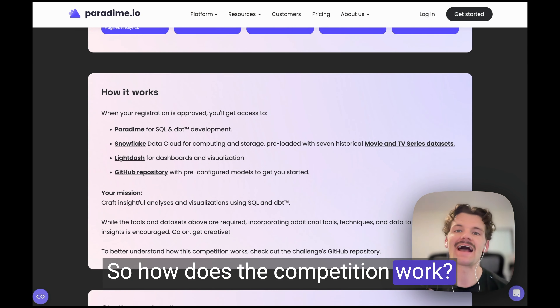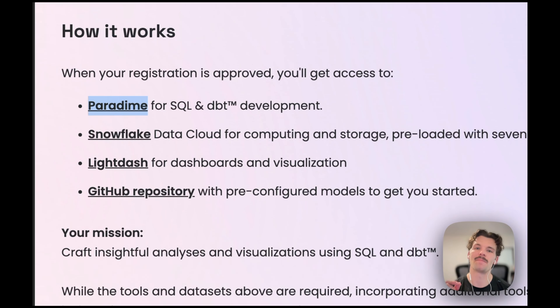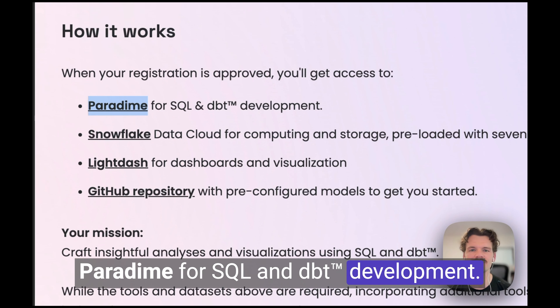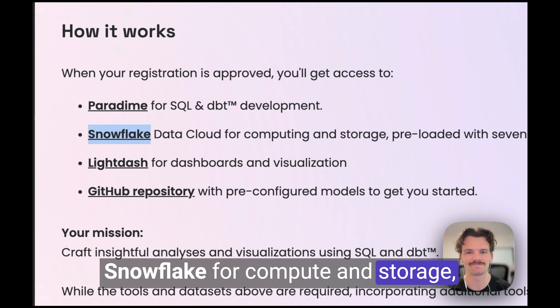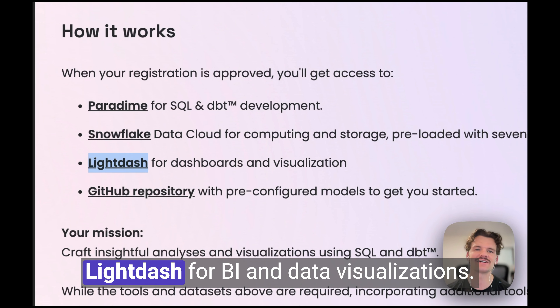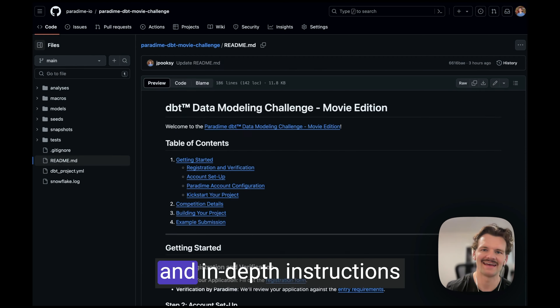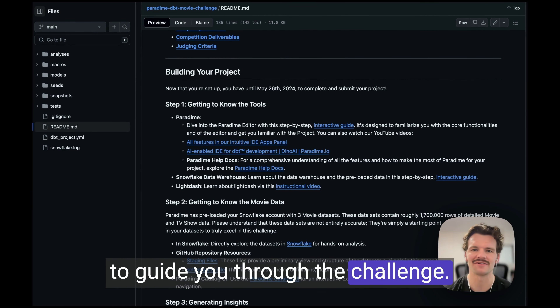So how does the competition work? As a participant, you'll get access to the following tools free of charge: Paradigm for SQL and dbt development, Snowflake for compute and storage preloaded with three massive datasets about movies and TV series, LightDash for BI and data visualizations, and a GitHub repository with several pre-configured models to get you started and in-depth instructions to guide you through the challenge.